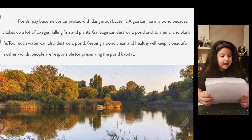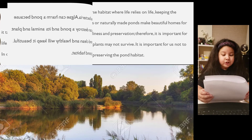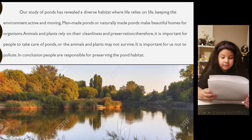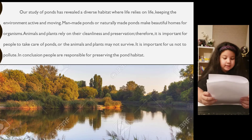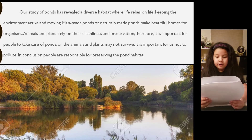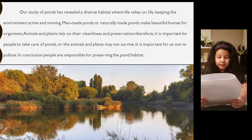Keeping a pond clean and healthy will keep it beautiful. In other words, people are responsible for preserving the pond habitat. Our study of ponds has revealed a diverse habitat where life relies on life. Ponds make beautiful homes for organisms. Animals and plants rely on their cleanliness and preservation. Therefore, it is important for people to take care of ponds. Where animals and plants may not survive, it is important for us to not pollute. In conclusion, people are responsible for preserving the pond habitat.